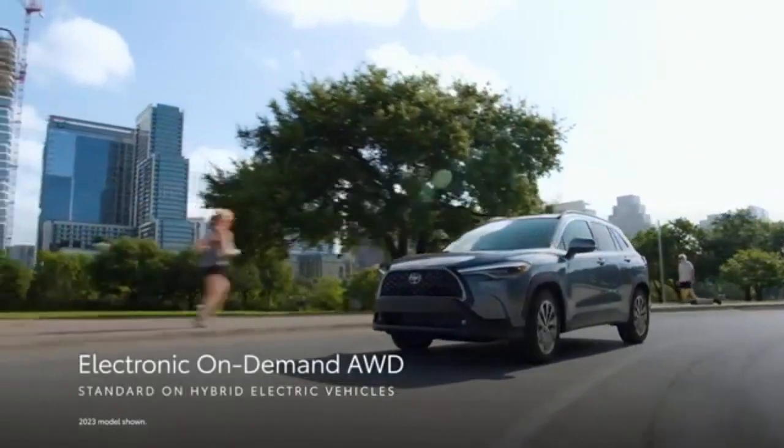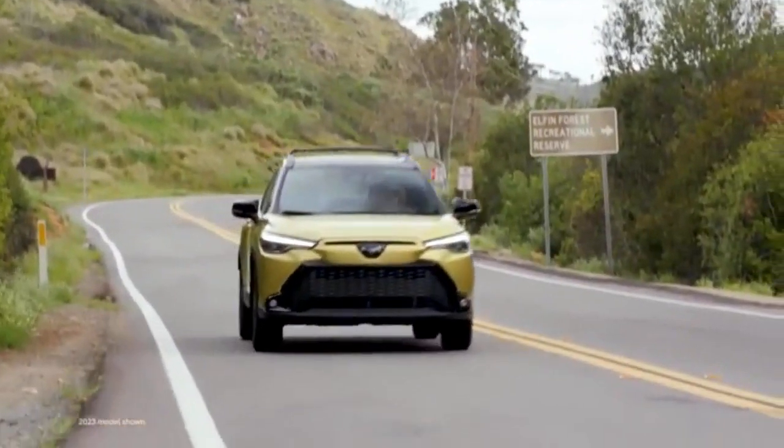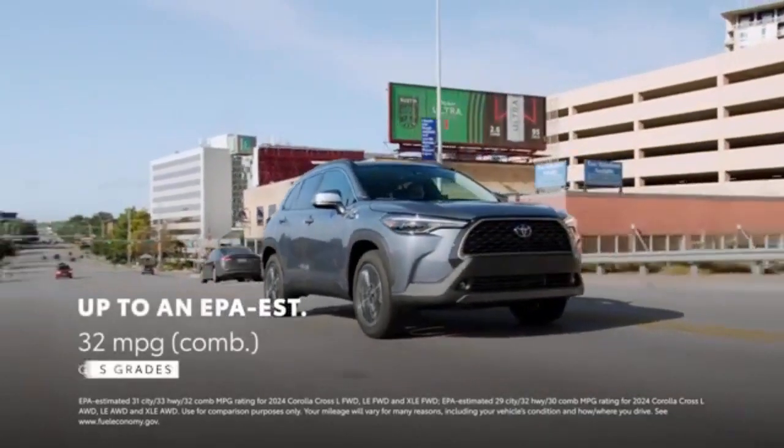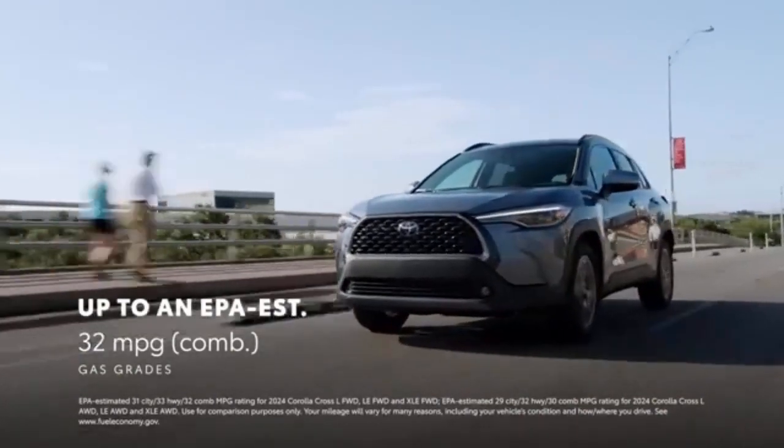The 2024 Toyota Corolla Cross driving dynamics are fairly refined. The SUV feels reasonably stable around turns. Its brakes provide strong and linear stopping power, and the quick steering makes it a breeze to maneuver the vehicle in tight areas.